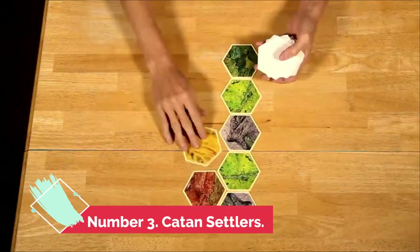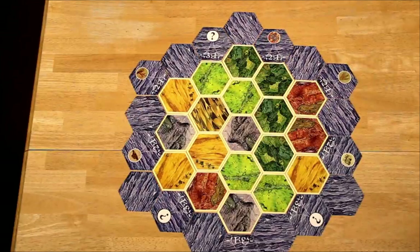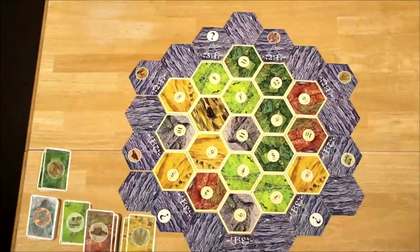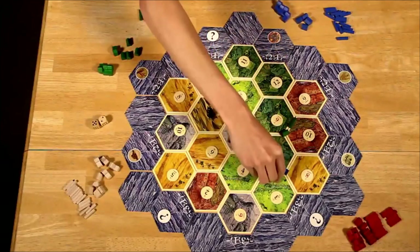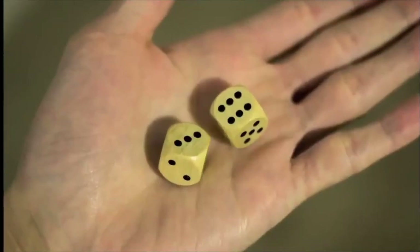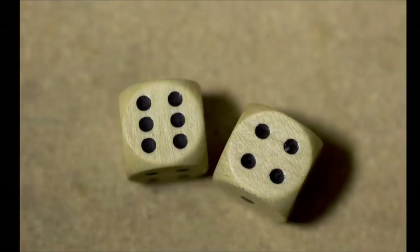Number 3: Catan. By constructing villages, cities, and roadways, players in Catan — formerly the Settlers of Catan — attempt to establish themselves as the dominating force on the island of Catan. The resources that the island produces are determined by rolling dice each turn. Each land type, except the unproductive desert, produces a particular resource. Hills produce brick, forests produce wood, mountains produce ore.